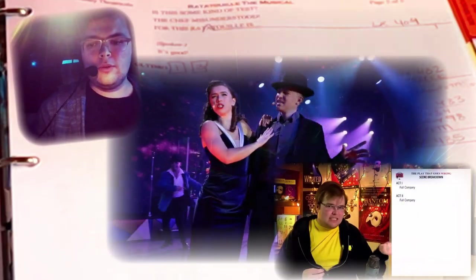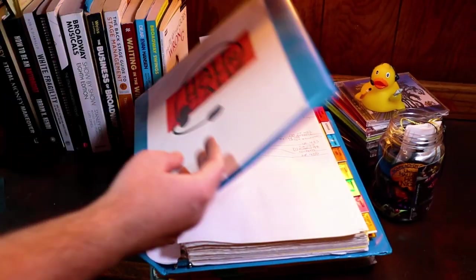As a stage manager, do you even need a portfolio? What about a website? My name is Kent, and this is your half-hour call. Attention cast and crew, this is your half-hour call.